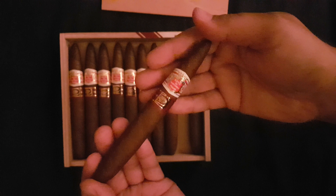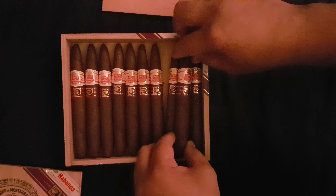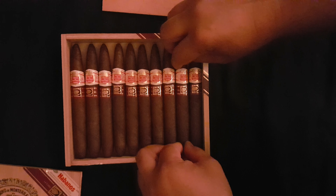We have a standard Hoyo de Monterrey band with our La Casa del Habano secondary band. Some people like to snip the ends of these a little bit wider for a better light. Doesn't matter to me — I've tried it both ways. Beautiful sticks. They are 158 millimeters, 6.2 inches, 47 ring gauge.